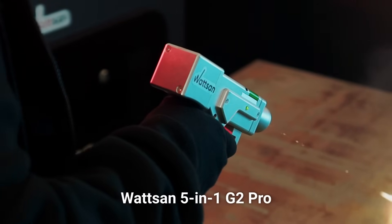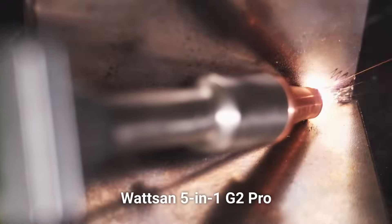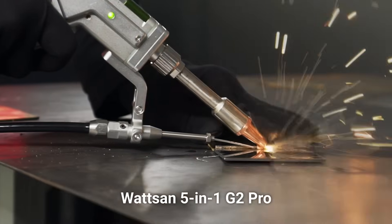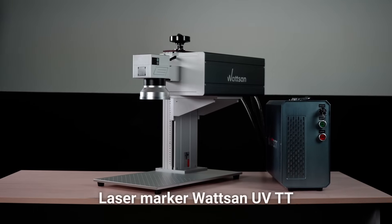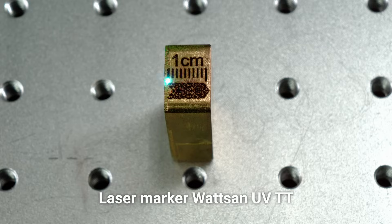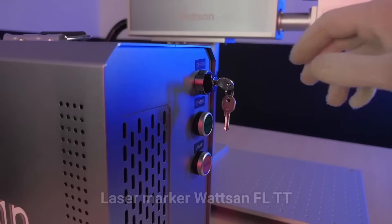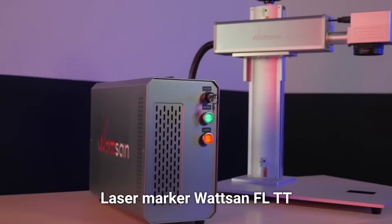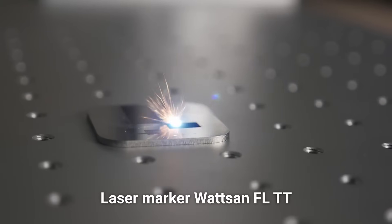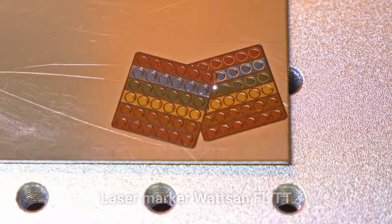Watson will bring the 5-in-1 laser welding machine G2 Pro for you to see and test its newly added functions. Laser marker UVTT, that can process almost anything. And the laser marker FLTT with a GPT-M7 mobile laser source — this unique technology improves its versatility.